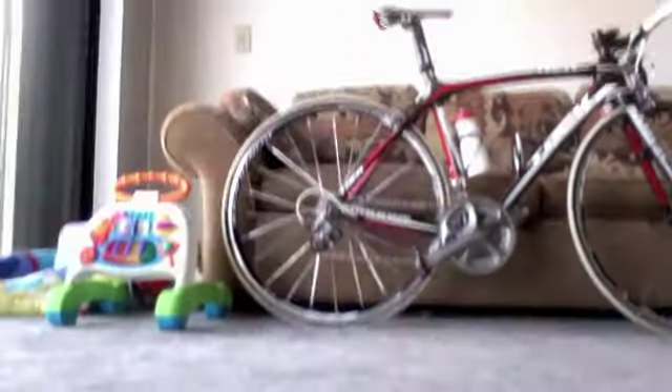This is my Trek Madone 5.2 Ultegra 6700. Beautiful, 16 pounds. It's a beast — such a step up from the aluminum bike, but I love both of them.